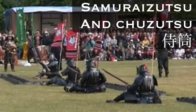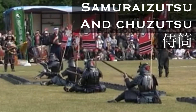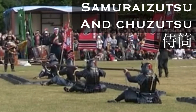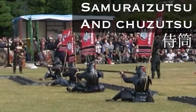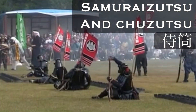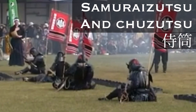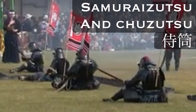These guns were often well decorated. As they were custom made for the samurai class, the gunsmiths of Japan wanted to show off their work. Even after the warring states era many of these guns were produced for the samurai, and we are fortunate in the Matsumoto Castle Gun Corps to have a great collection of samurai zutsu and chuzutsu guns that we regularly use during displays.